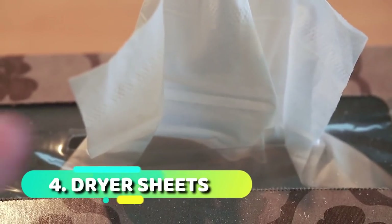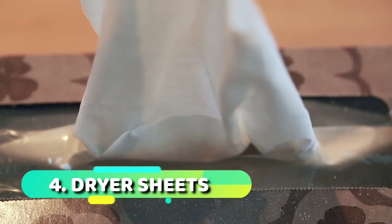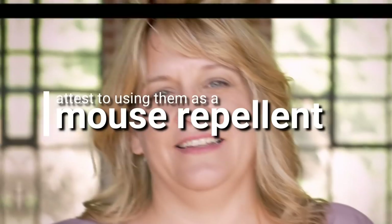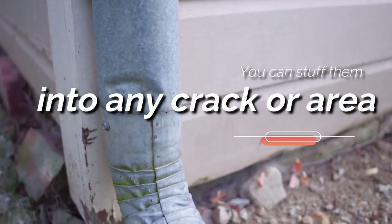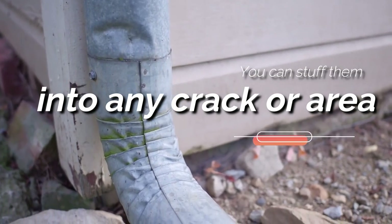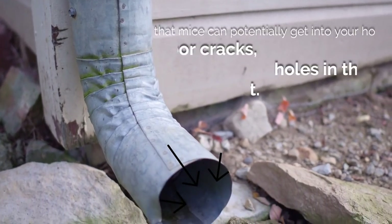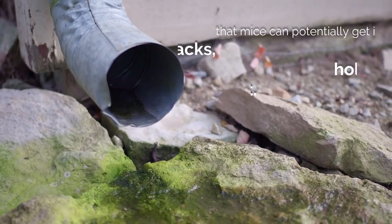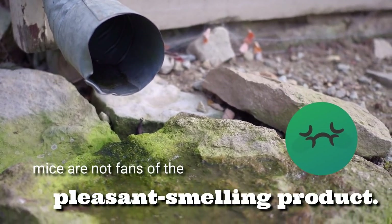Number four: dryer sheets. Though not everyone believes in dryer sheets to ward off mice, I think they're definitely worth a try, and many people think they work. You can stuff them into any crack or any area that mice can potentially get inside your home — floor cracks, holes in the attic, you name it. The stronger the dryer sheet scent, the better, as mice are not fans of the pleasant smelling product.